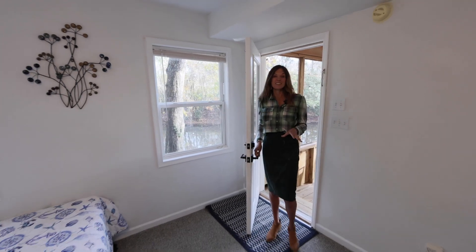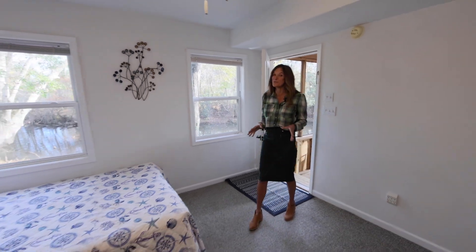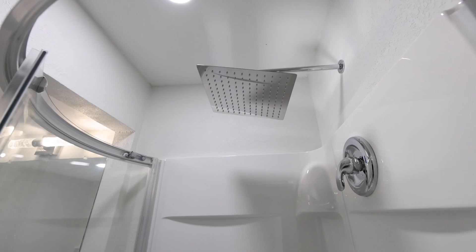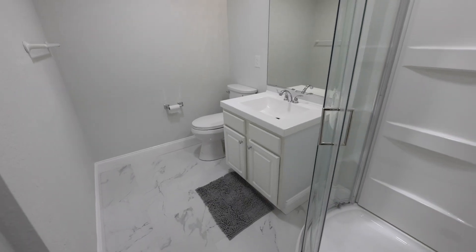Adding to its versatility, this home includes an accessory dwelling unit on the ground floor. It can be utilized as a rental, guest quarters, or incorporated into the living space.